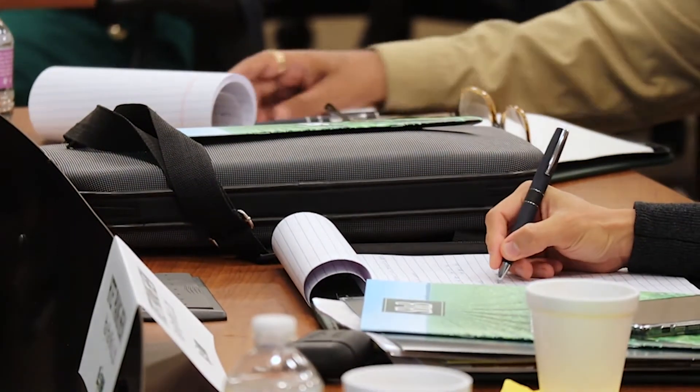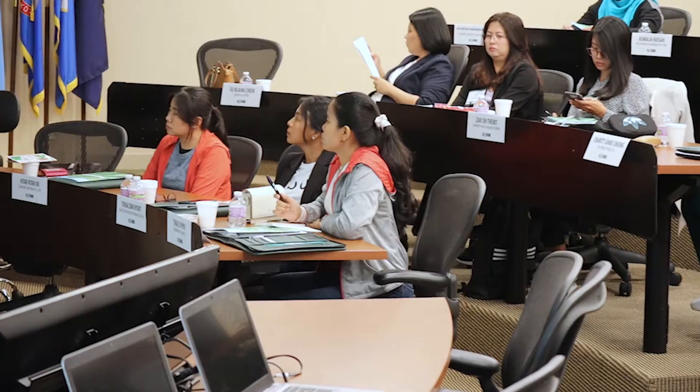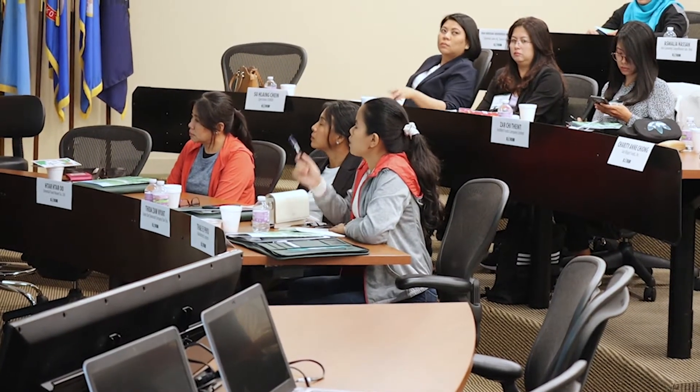We also had an opportunity to hear a number of presentations from experts, and helping them understand those nuances of purchasing and signing contracts is a really important part.